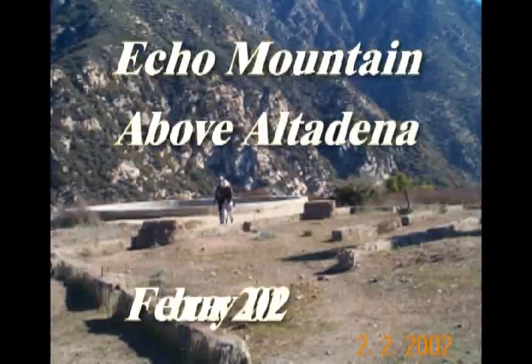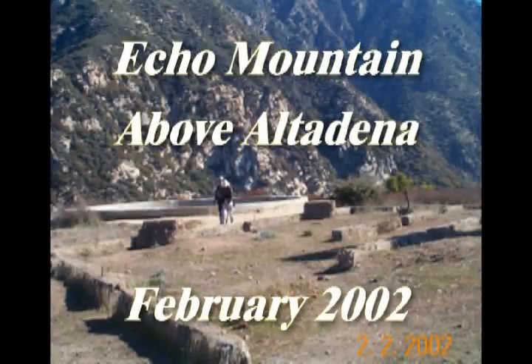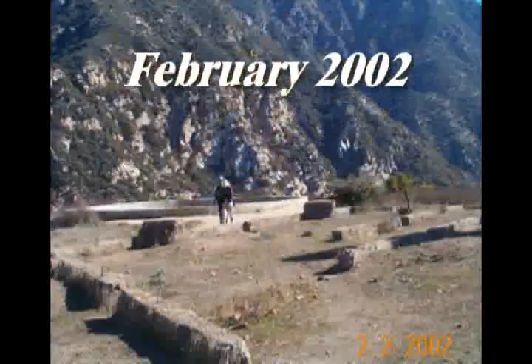This was an interesting hike to the ruins on Echo Mountain above Altadena. At the trailhead off the end of Lake Street, there's a descriptive map showing the route going up to the top of the mountain.